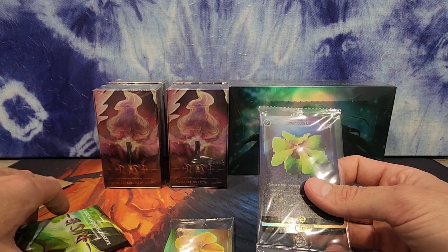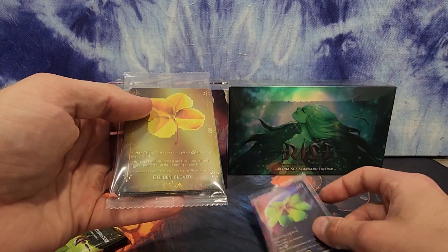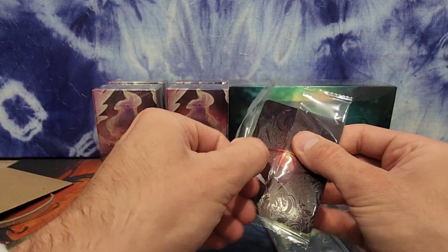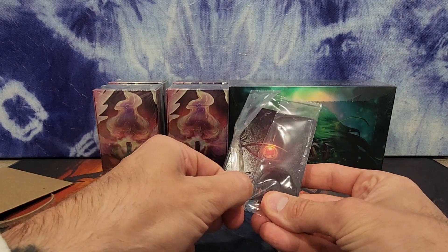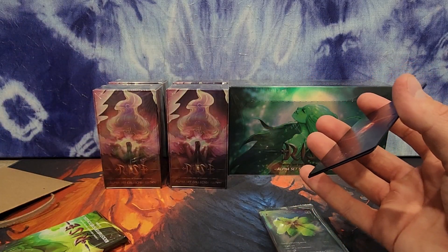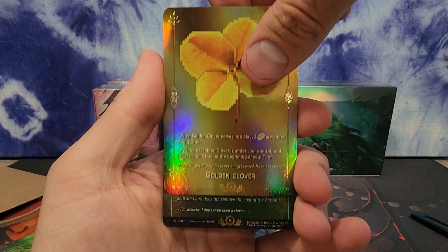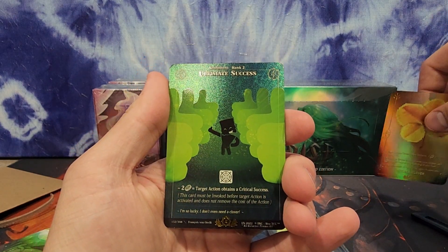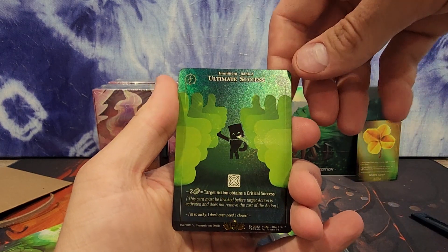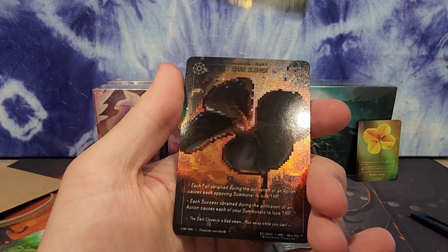There's something else underneath here too — maybe I should just open this now. Oh both of them have something underneath — that is pretty cool. These guys are all going in a binder. I just love these Ryze cards. Let's take a peek at these guys. Gosh I love these cards — oh man it's so shiny. A golden clover. Ultimate success — beauty. Even nicer than any of the other versions of this card I've seen.